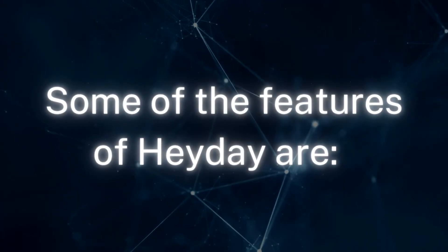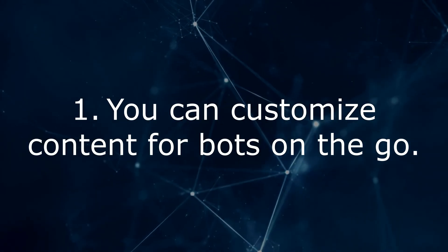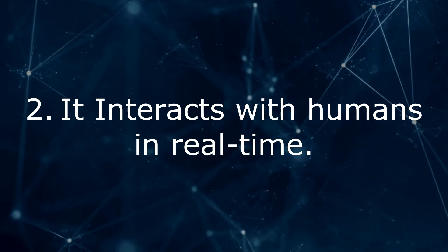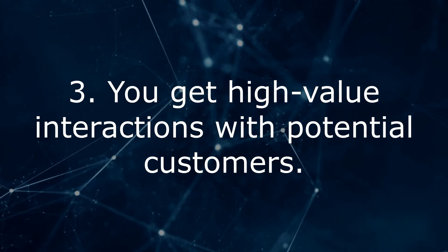Some of the features of Heyday are: 1. You can customize content for bots on the go. 2. It interacts with humans in real-time. 3. You get high-value interactions with potential customers.